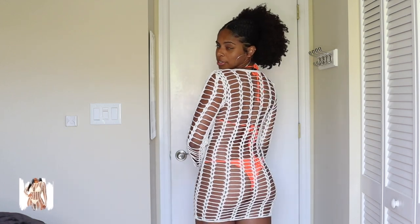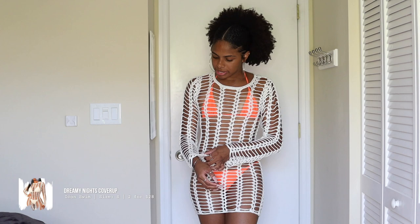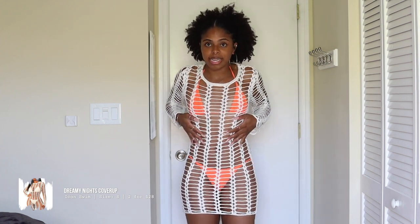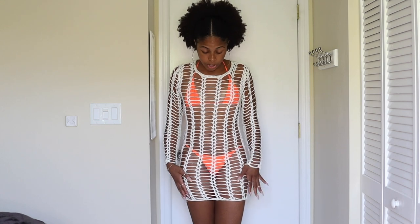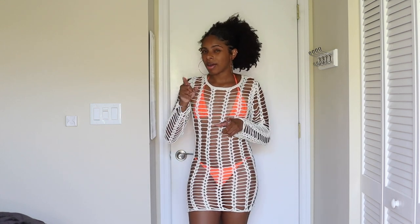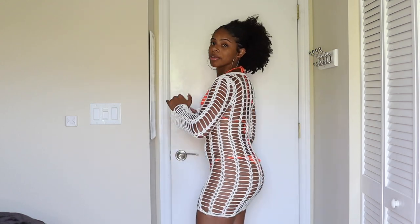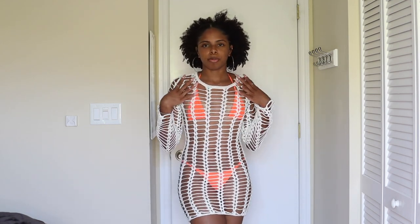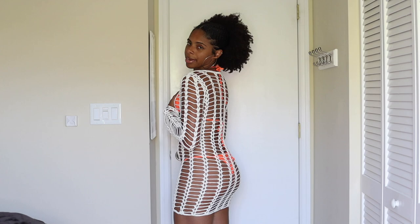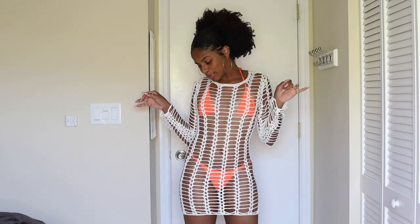Same swimsuit, different cover-up. This one is from Icon Swim — it's similar to the Missguided one but a little different. I love this crochet look and how it hugs my body. The bottom is elasticated so it extends a bit further and can fit thicker body types too. I got the extra small. It also came in black but this color complements my skin better. You have lots of mobility in this without worrying about anything slipping out.